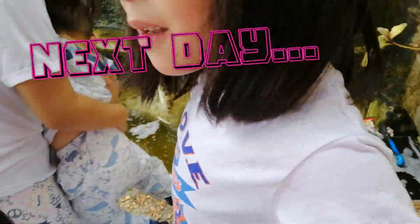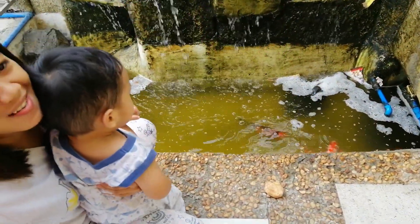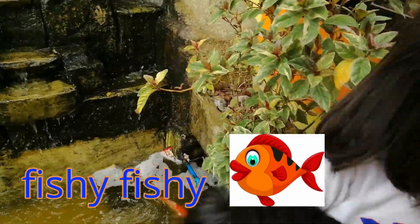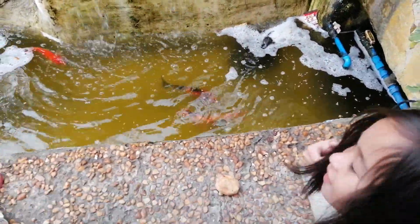I still want to feed them. I want to feed the fish. Feed time. Fish! All right, we're having fun for you.